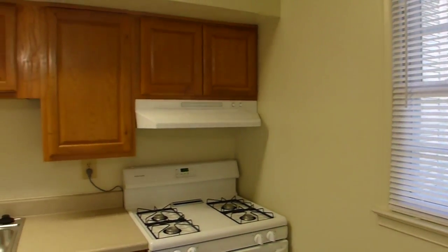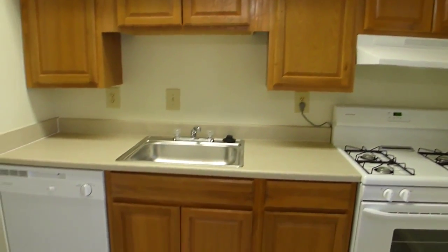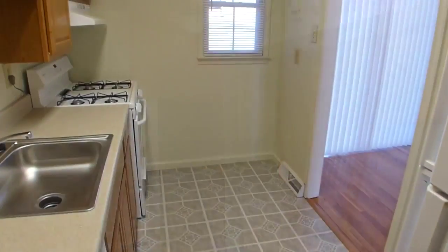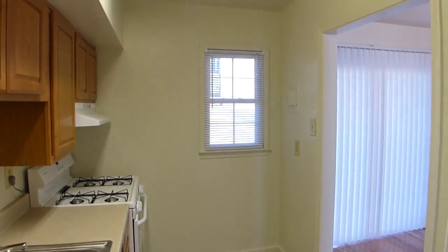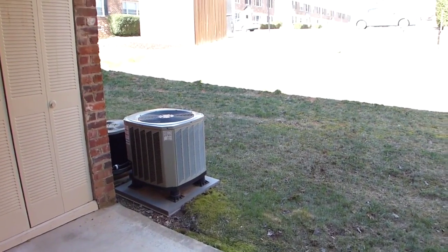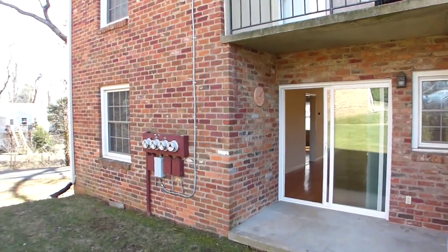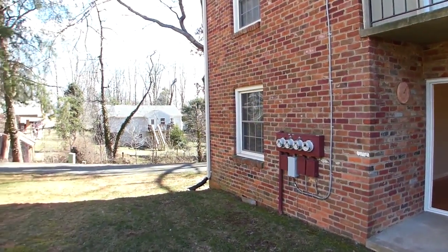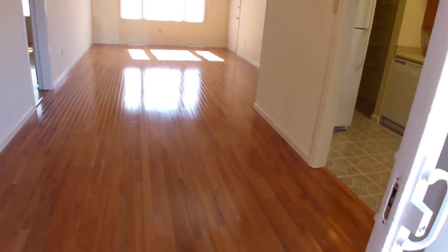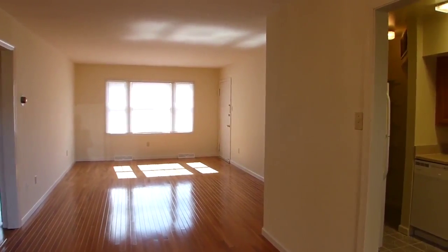The kitchen has a side window for natural illumination, plenty of cabinets, a corner recessed pantry, spacious countertops with stainless steel sink, a large refrigerator and gas range.